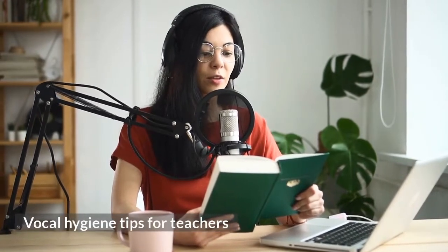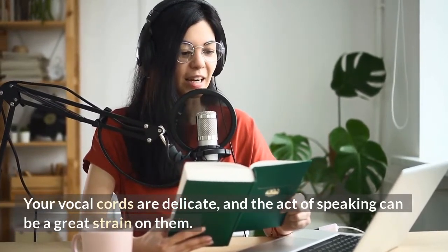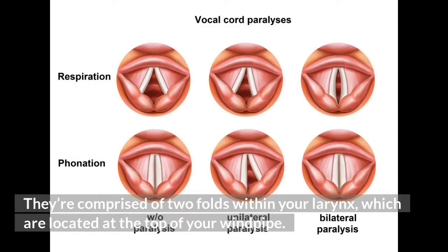Vocal hygiene tips for teachers. Your vocal cords are delicate, and the act of speaking can be a great strain on them. They're comprised of two folds within your larynx, which are located at the top of your windpipe.